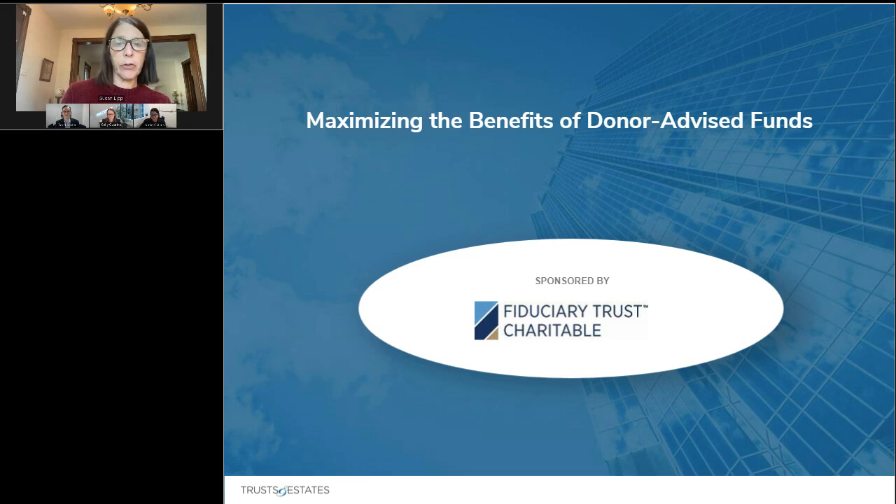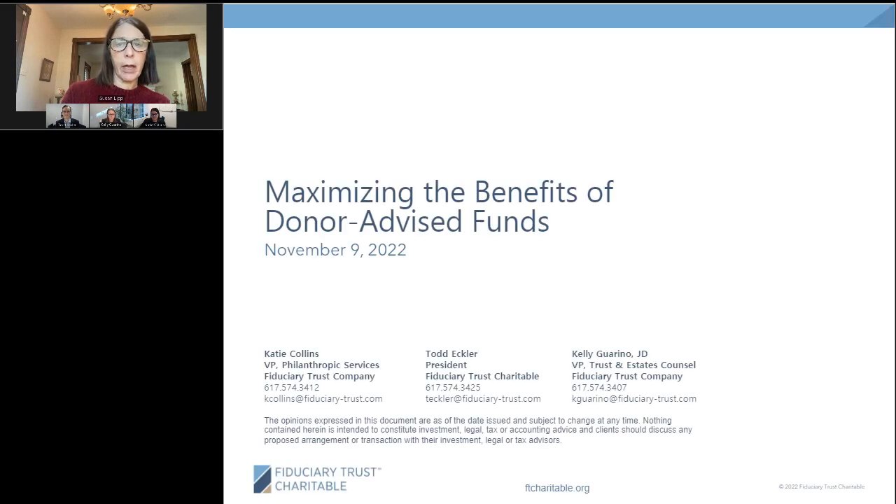This webinar, which is sponsored by Fiduciary Trust Charitable, includes a panel of philanthropic experts who will discuss strategies to maximize the value of using donor-advised funds, including when to use a donor-advised fund versus a private foundation, how to convert a donor-advised fund to a private foundation, strategies to maximize the tax benefits of using donor-advised funds, innovative giving vehicles such as a flexible endowment and a restricted donor-advised fund, and engaging the next generation with charitable giving.